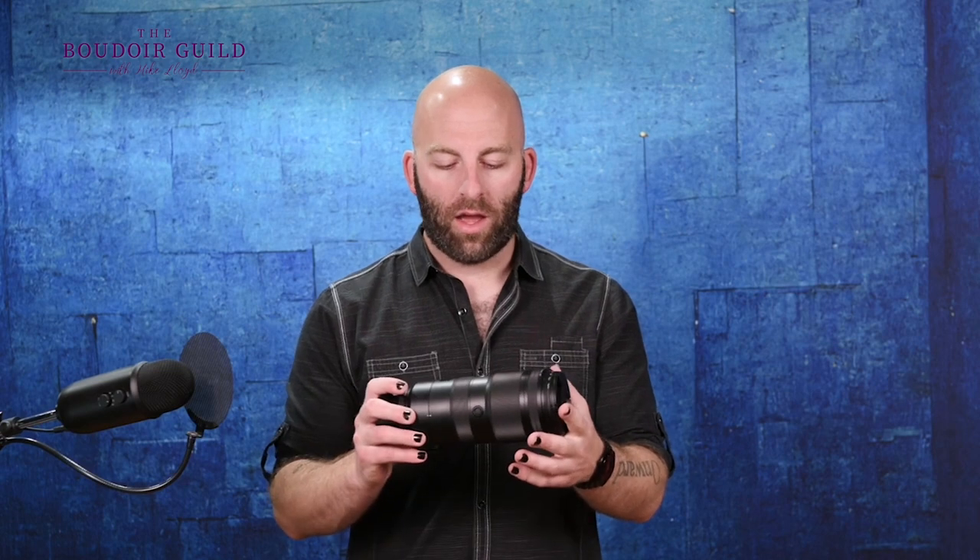The last lens is the 70 to 200. Now you can get a 135, you can get a 100 millimeter macro lens — there are other great options as well. I love the 70 to 200 for a couple of reasons. You might notice it's the only zoom lens in my lineup here, and I don't want to buy a 200 millimeter prime. I just don't need that sort of thing.